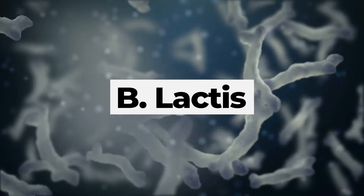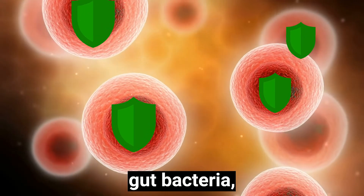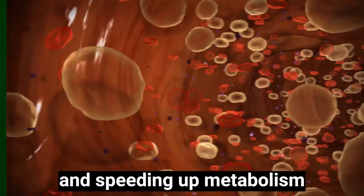Starting with B. Lactis, a potent digestion defender for rebalancing gut bacteria, stopping symptoms of GI distress and speeding up metabolism.